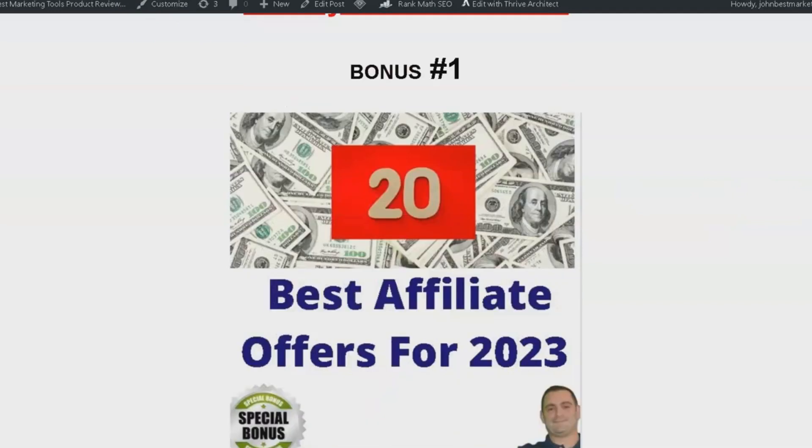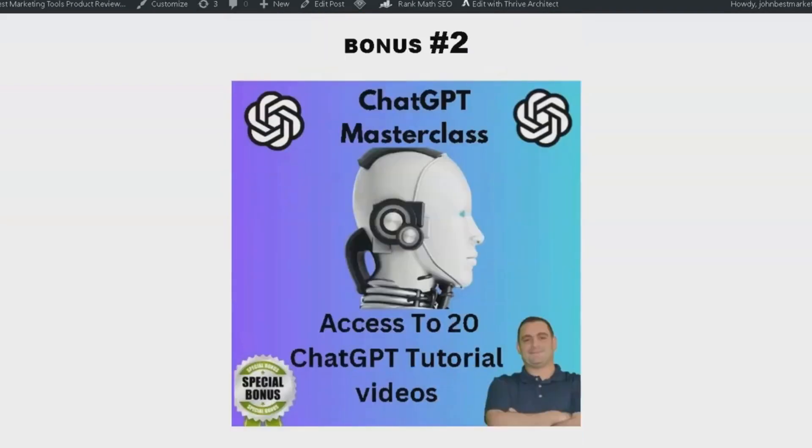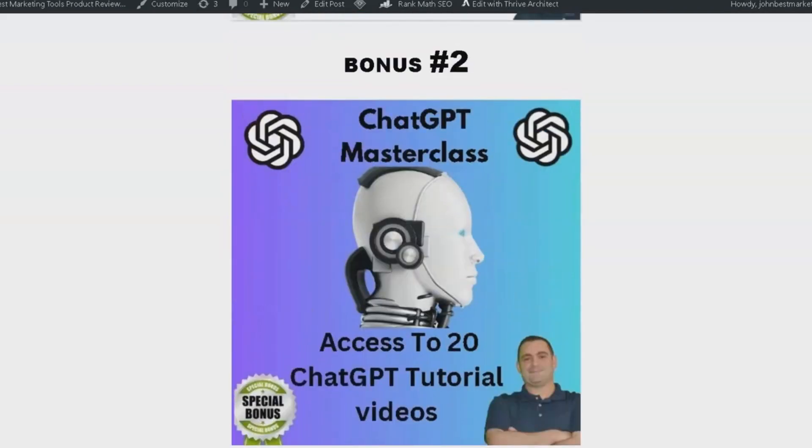Bonus number one is 20 of the best affiliate offers for 2023 — these are the top offers used every month in my business. Bonus number two is ChatGPT Masterclass, where you can gain access to 20 tutorial videos on how to use ChatGPT.